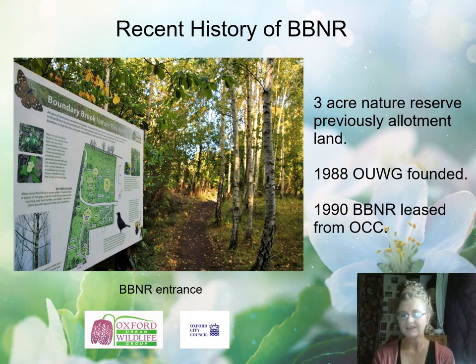Oxford Urban Wildlife Group was founded in 1988 when a group of urban wildlife enthusiasts came together. In 1990, the City Council leased Boundary Brook Nature Reserve to Oxford Urban Wildlife Group for the benefit of wildlife. And now, just 30 years later, we've just renewed the lease for the next 10 years with the City Council.